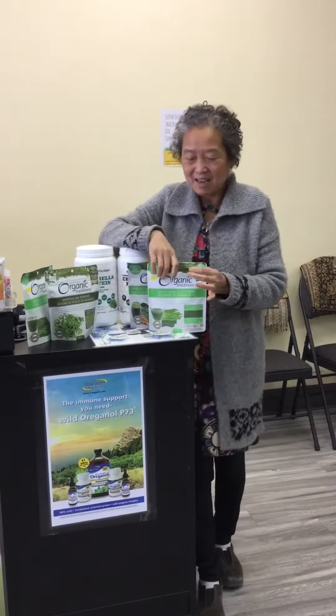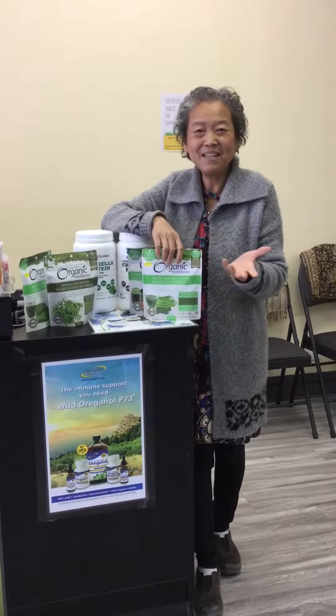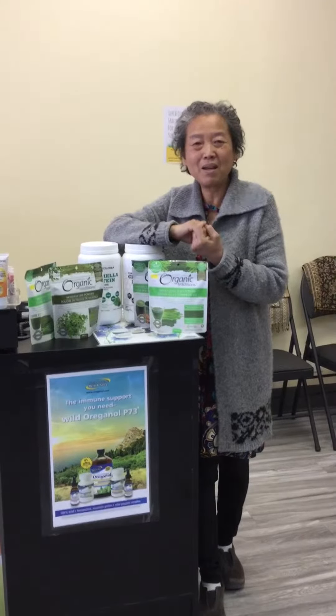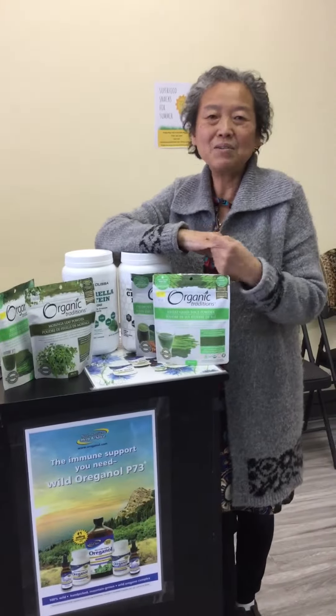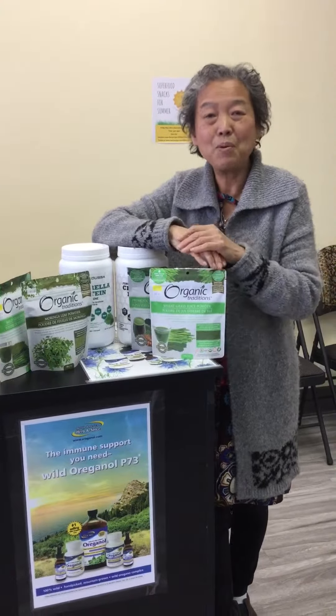Hi, this is Rose from Lotus Health again. Long time, no see. We set up a second location in the Calgary Farmers Market — so busy! We're still open from Tuesday to Sunday, six days a week at the main location, which is Elbow Drive.